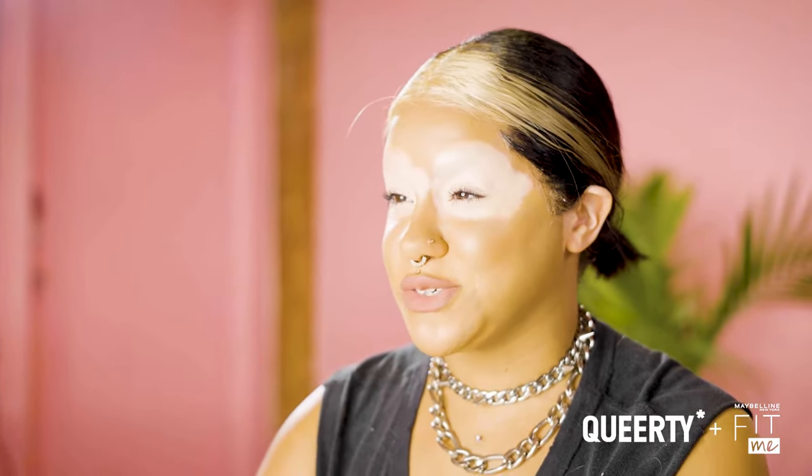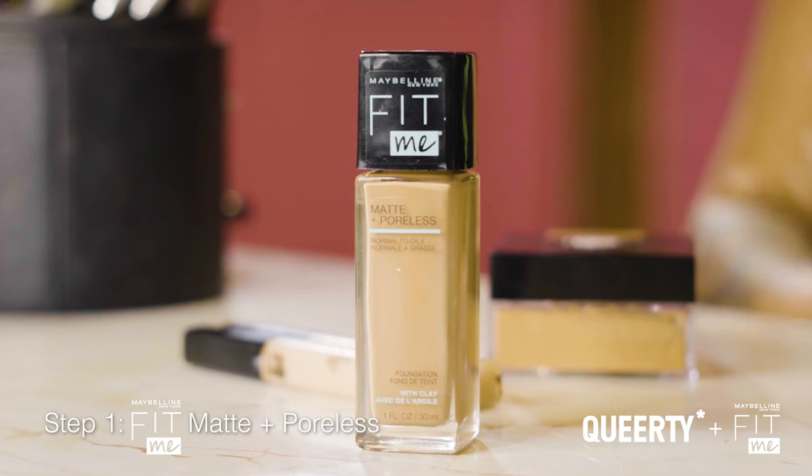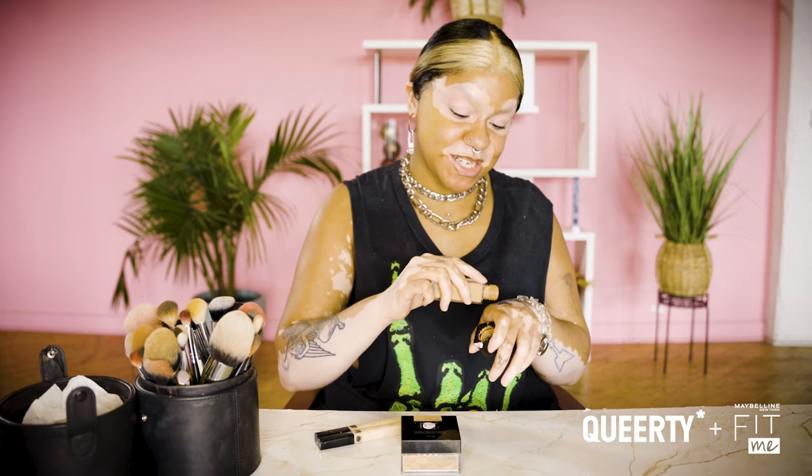I'm going to be showing you all how I do my very simple, everyday, natural look. So first, I'm going to be using the Fit Me Foundation Matte and Poreless. I really need matte foundations or at least something that's going to control my oiliness because I do get really oily throughout the day.